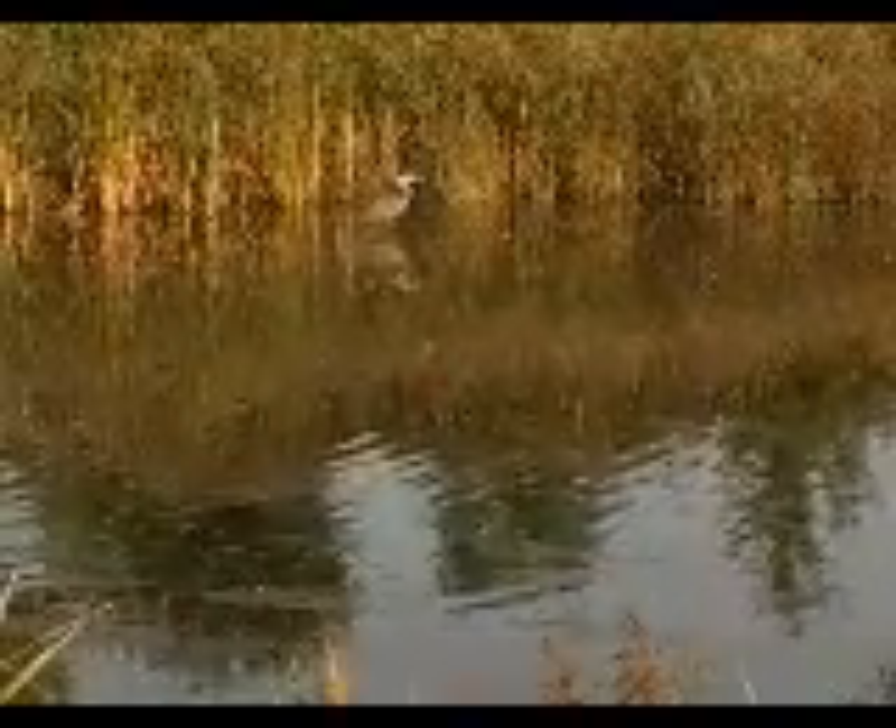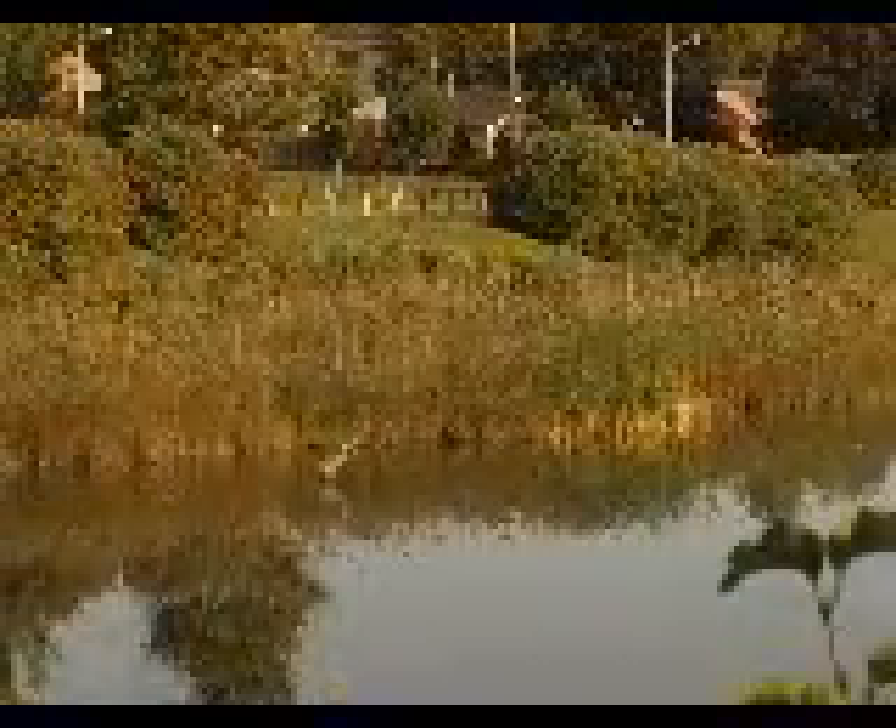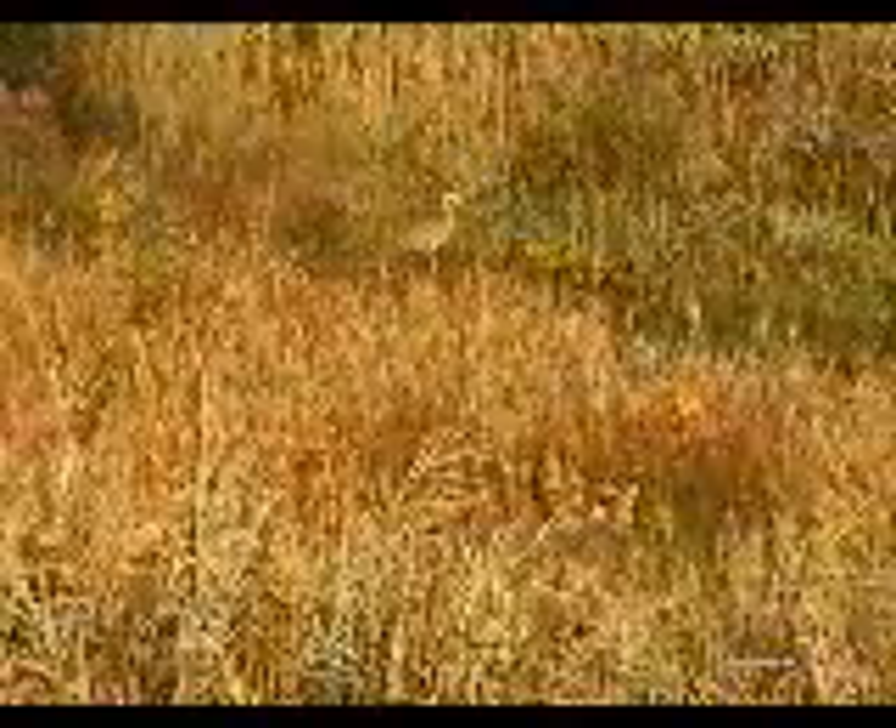Just look at that shape. Long legs for standing in water, long neck, and a sharp, spear-like bill for catching prey.